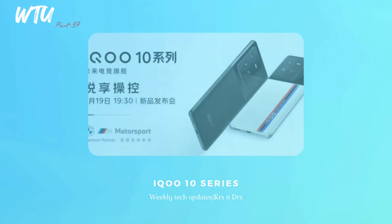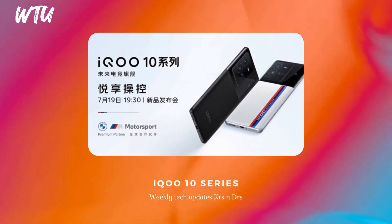The iQOO 10 series got done with its reveal and I was originally thinking of buying it, but now I won't. The 9 series was really nice and I was excited, but this series created expectations it didn't fully deliver on. It does feature the Snapdragon 8 Plus Gen1 processor and 200W wired charging, plus the V1 Plus chipset, which are positives.